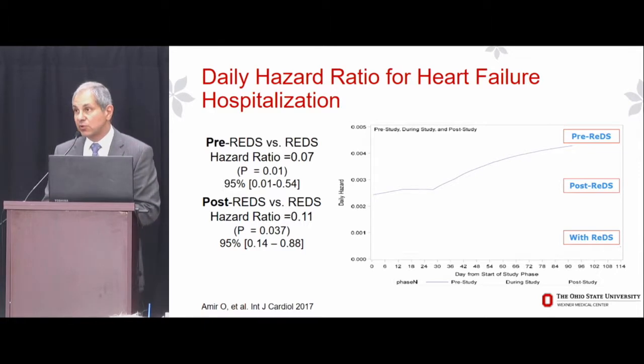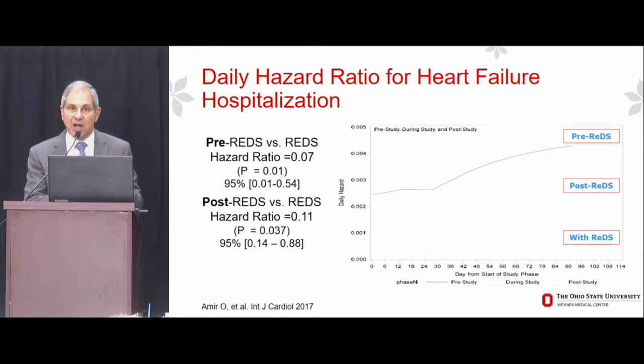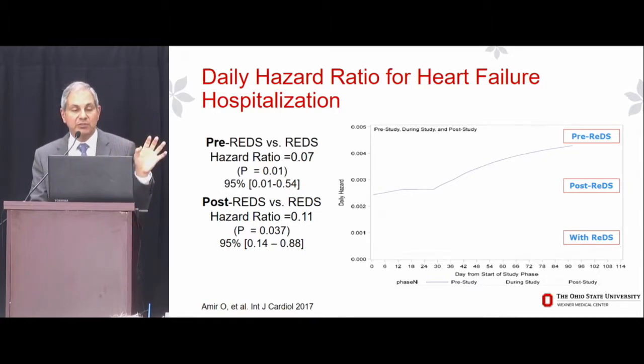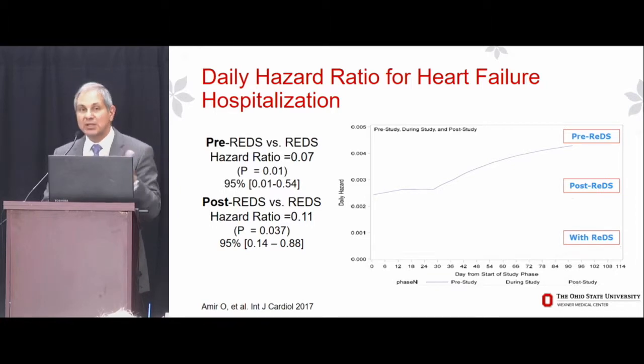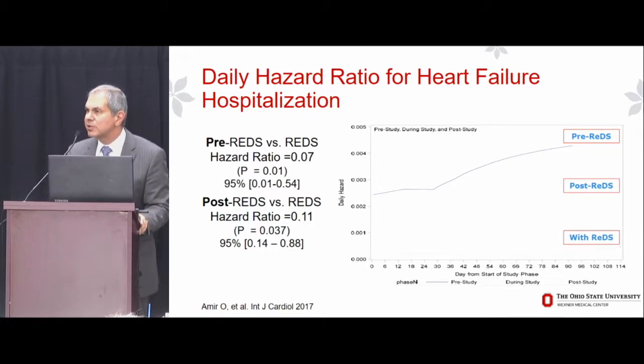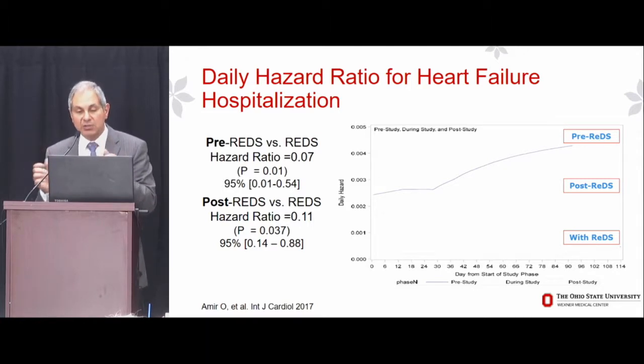In a pilot observational study in 50 patients — with a before, during, and after observation design — we demonstrated a marked reduction in the daily hazard for heart failure hospitalization. This paper was just published in the International Journal of Cardiology. It showed a 93% reduction in the daily risk of heart failure hospitalization — results I don't think are replicable in a randomized controlled trial. We have enrolled more than half of the patients in a randomized controlled parallel outcome study of this approach.